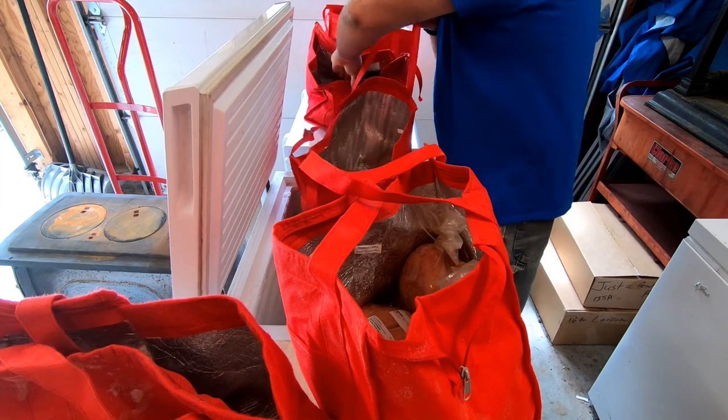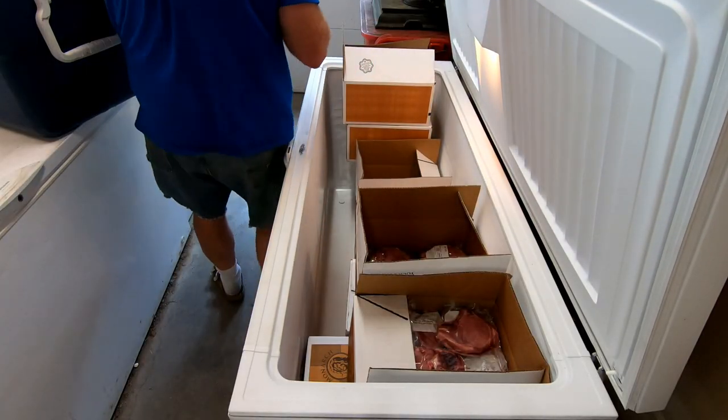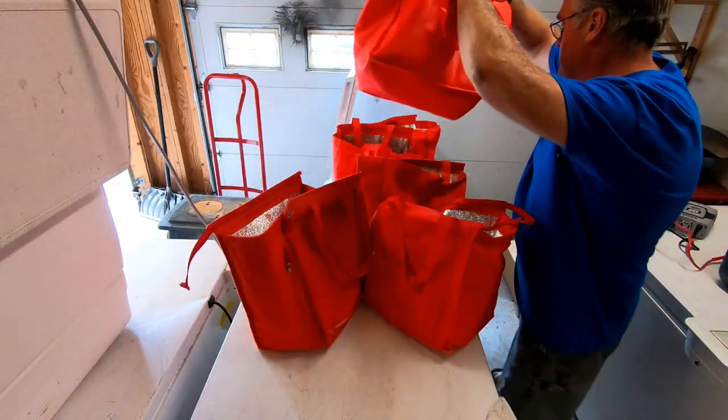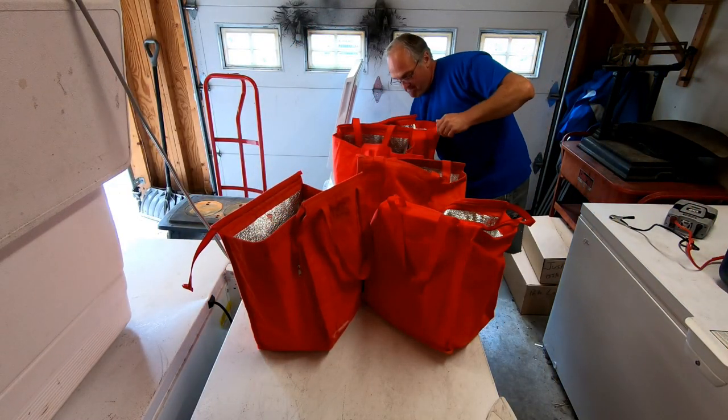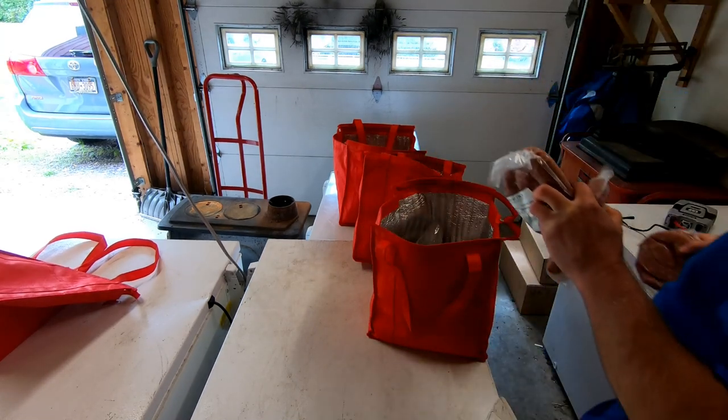Preparations for markets start the day before. Hillary and I butcher chickens in the morning. In the afternoon, I pack the market freezers with pork, beef, and chicken. That way they're all ready to load onto the truck the next morning.